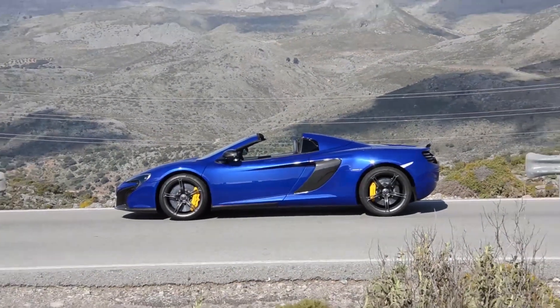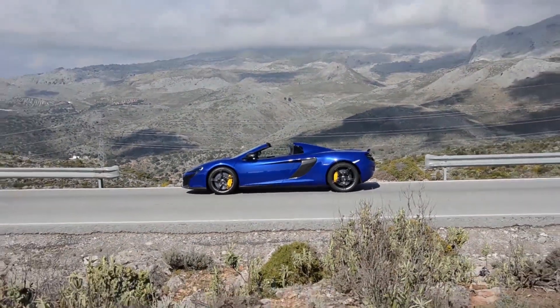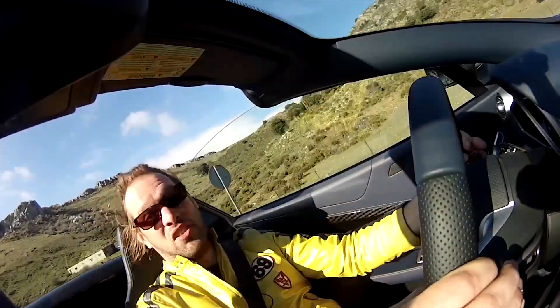You can have fun in this car like nothing I've driven — seriously, nothing.